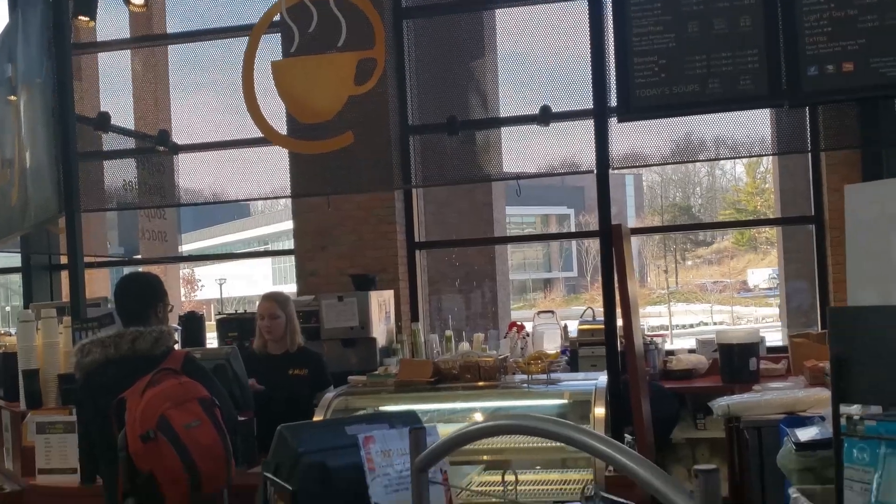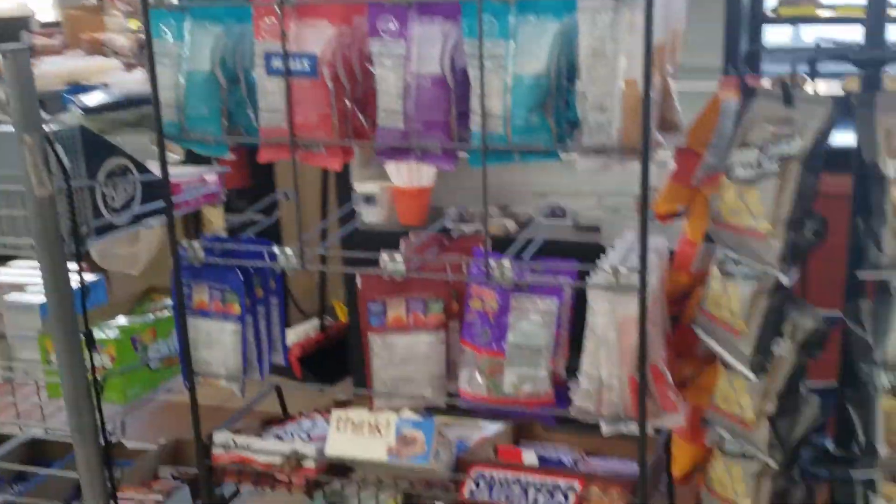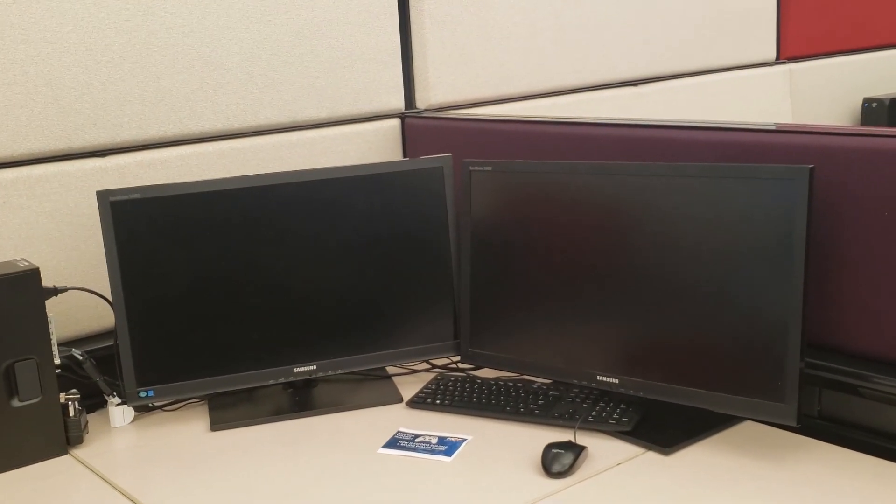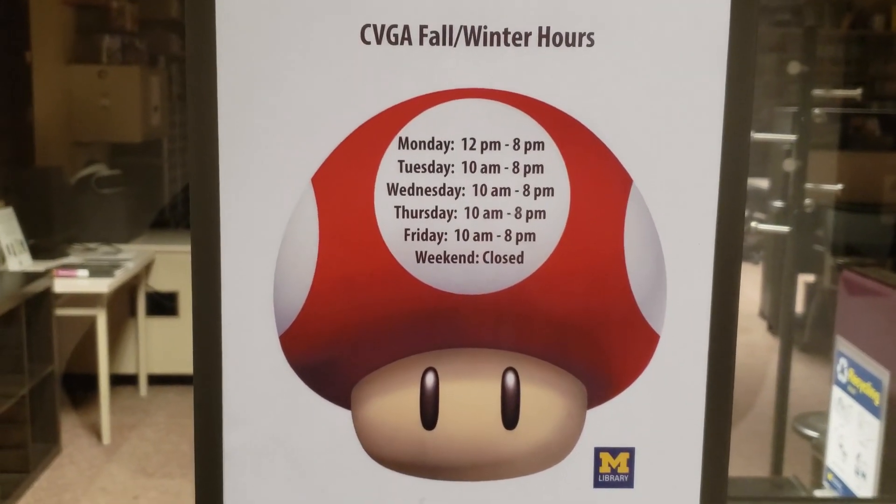Right now I'm in the Duderstad building, and I like it because it's kind of all in one shop. You have Mujo where you can get your coffee and snacks, you have a library, and you also have study rooms you can go to. You also have access to dual-screen computers. Even when you're studying, you probably want some time to chill or express yourself, and Duderstad has all that. I'm currently walking to the first floor where there's an underground library if you really want to be quiet and focus — and there's also a game room. Unfortunately the game room is closed on weekends.